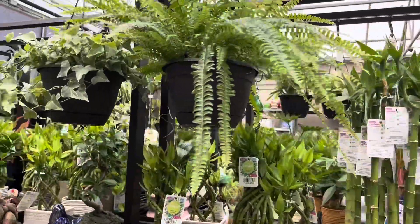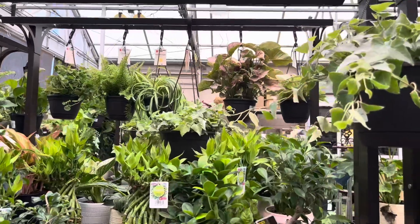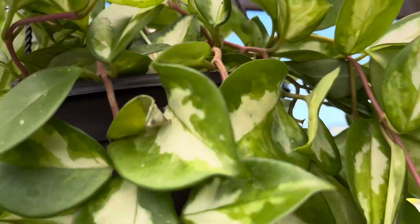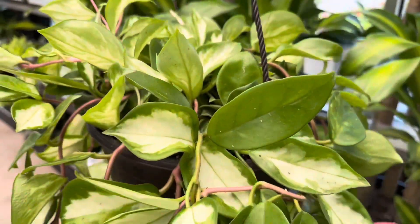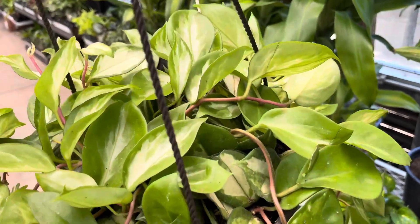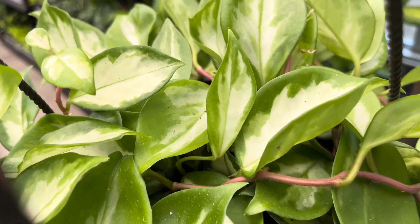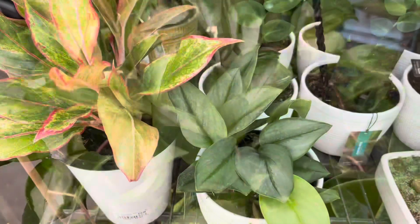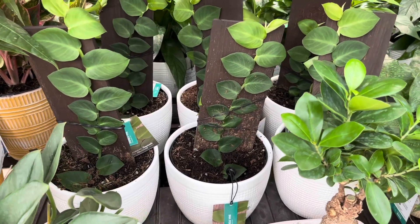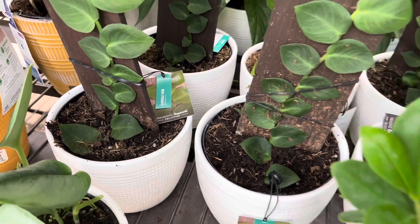I am going to continue to look around and see if there's anything else worth mentioning to you guys. The Hoya Crimson Princess is so lush in this basket here. It is a Costa Farms hanging basket and these baskets are $20. I love how perfect the leaves look. If you guys like content like this, please hit the like button and subscribe to my channel for more plant content and more plant shopping.